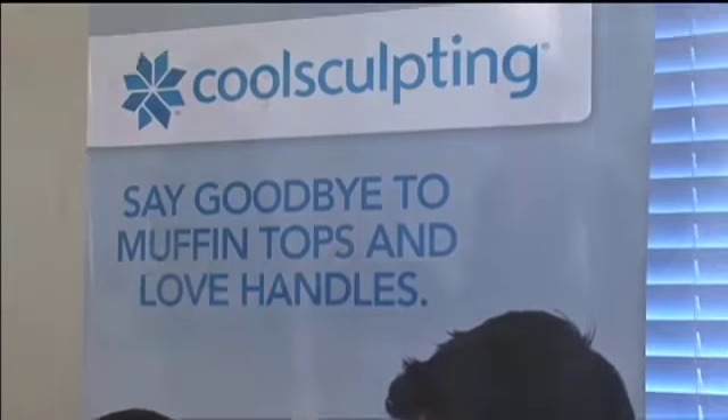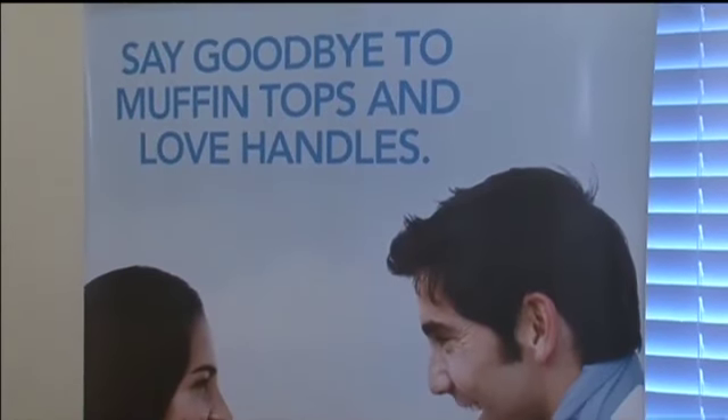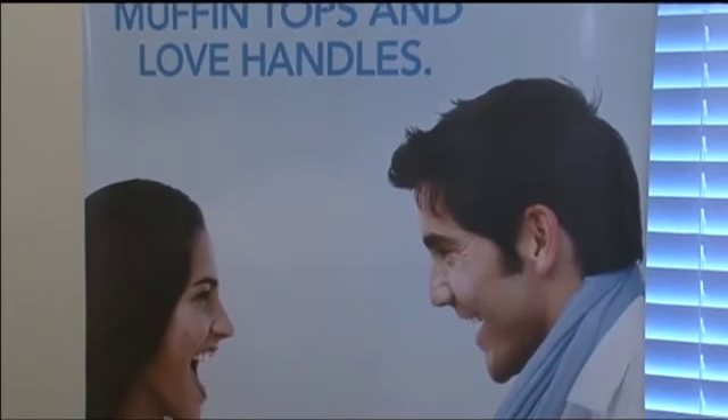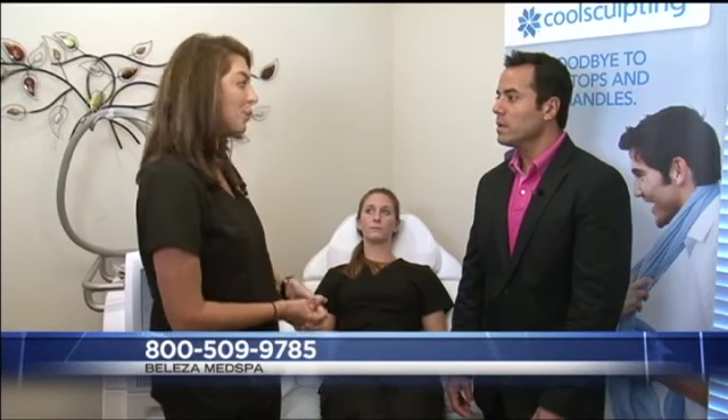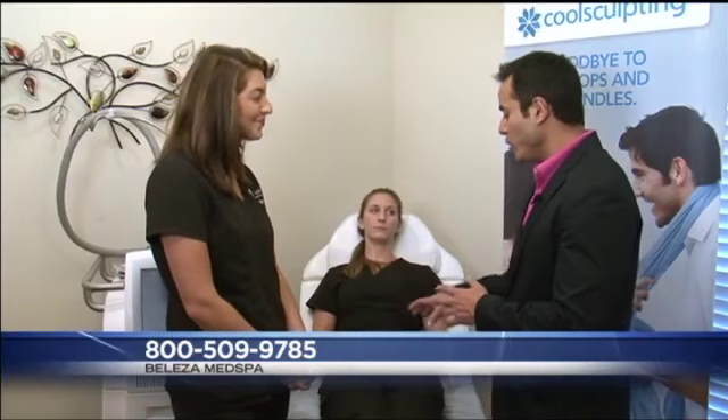CoolSculpting targets those areas where exercising and diet just aren't helping — this is an alternative way to help reduce fat in those spots. Of course, we get great results from the abdomen, but we can also do inner thighs, outer thighs, the banana roll behind the legs, and underarms. It's all-inclusive.